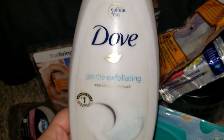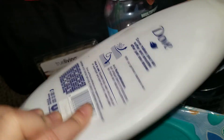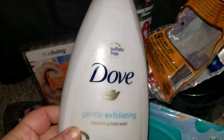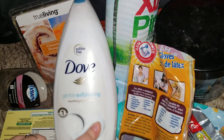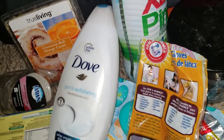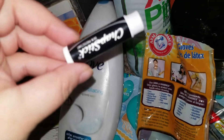Went through a Dove Gentle Exfoliating body wash — I really liked this one. It has little exfoliating beads. If you don't like body wash with little beads, try a different Dove brand. Frank really liked it. I didn't like it as much personally, but as far as Dove goes, awesome product.